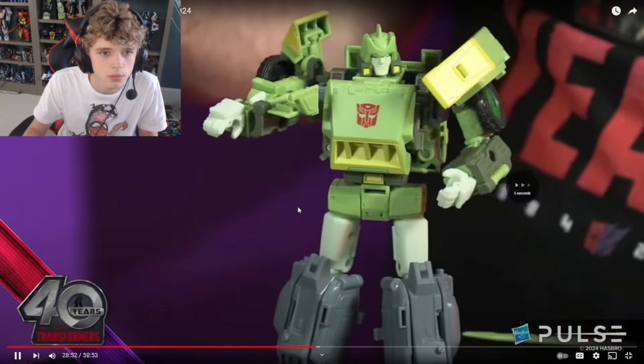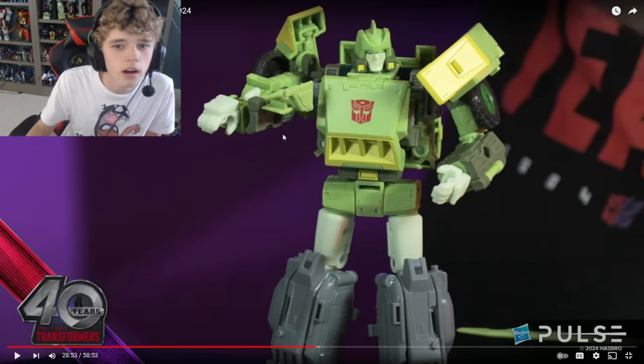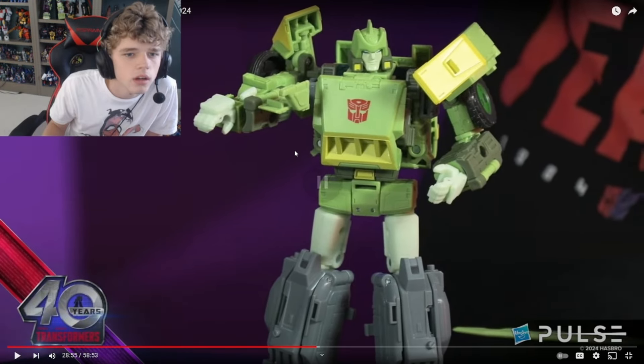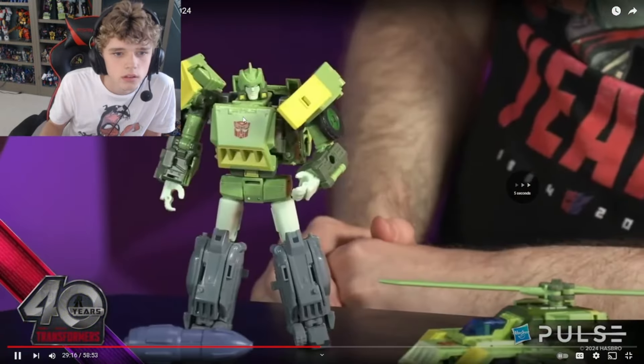He's able to just attack by Decepticons, and he has like - oh that's cool. He's got a little thing there. I'm not quite sure what I'm looking at, but that's cool. Little blaster - let me know down in the comments what the heck that is. I can't tell. So there's a better return. Springer's joining Void Rivals.